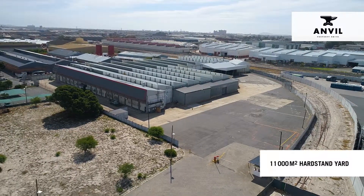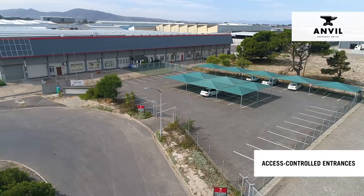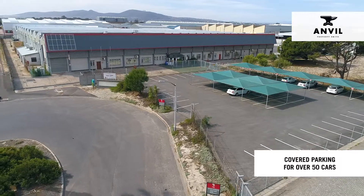The 11,000 square meter yard features a hard stand surface, dual access controlled entrances and covered parking for over 50 cars.